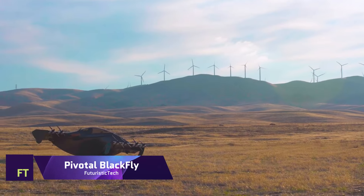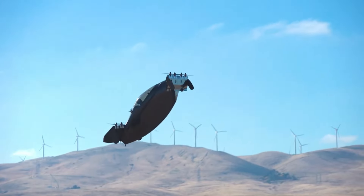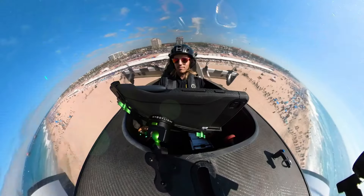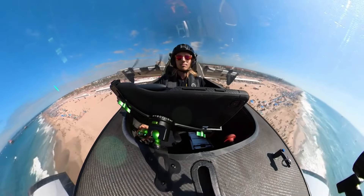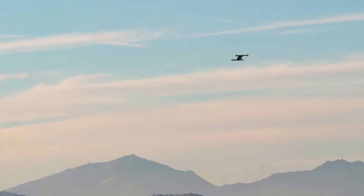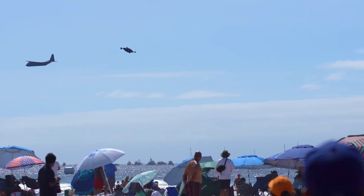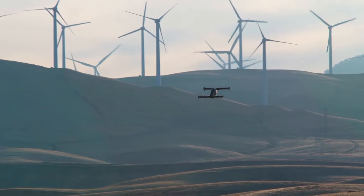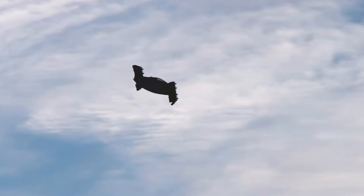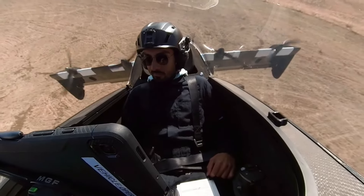Pivotal Blackfly. Having the ability to go up to 20 miles at speeds of up to 62 miles per hour, this aircraft is a single-seater, electric, fixed-wing, vertical take-off and landing aircraft. In addition to having controls that are easy to understand, sophisticated sensors and redundant systems, it is designed to be safe, simple and enjoyable. In addition to being in compliance with the FAA's Part 103 regulations for ultralight aircraft, it does not necessitate the possession of a pilot's license or any further training in order to operate.